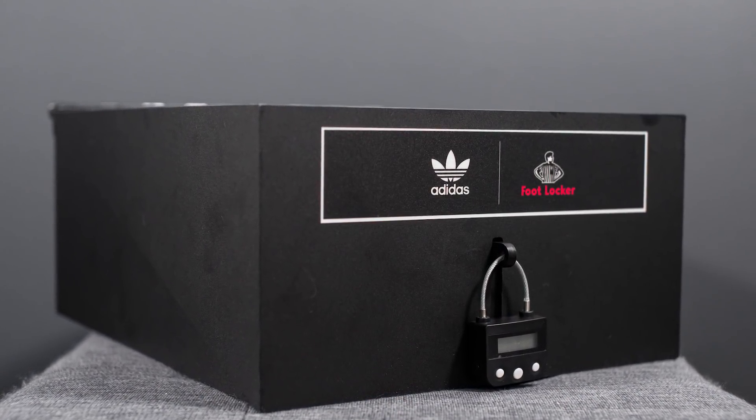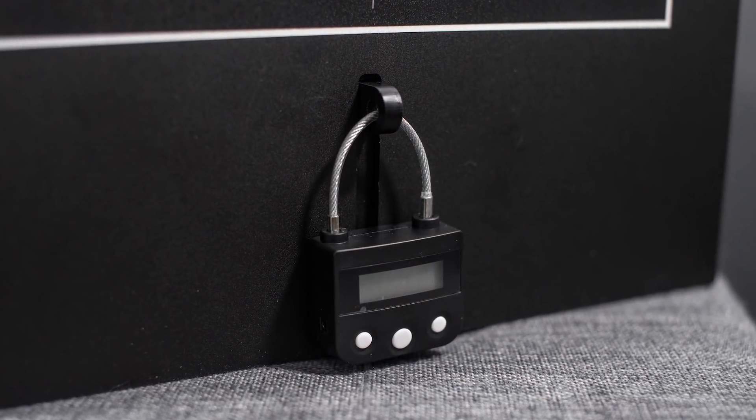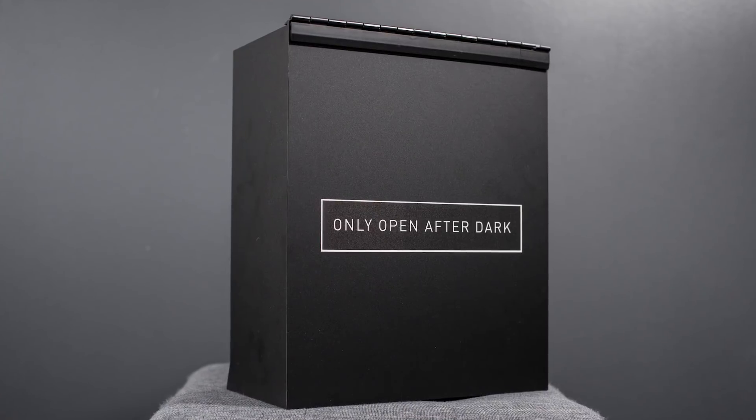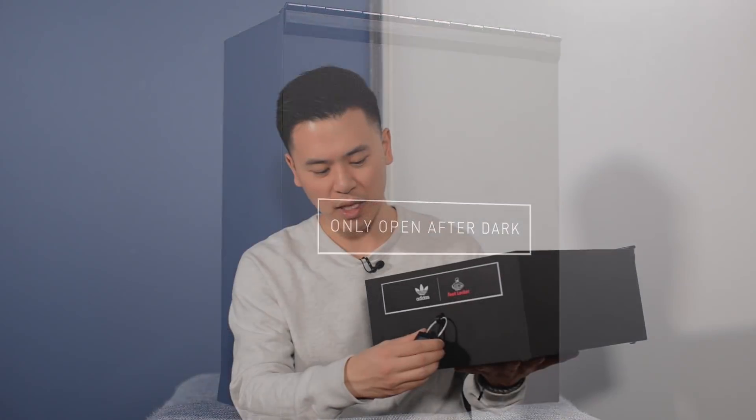When I opened up the box originally, this lock had a countdown on it and I wasn't able to unlock the lock until the countdown number went to zero. You can see right above this we have the Adidas logo and the Foot Locker logo, and then on the top we have the words 'Only Open After Dark.' Let's take off this lock and then open up the box.